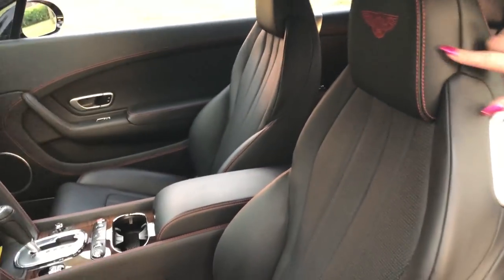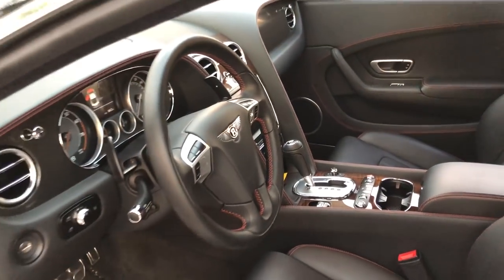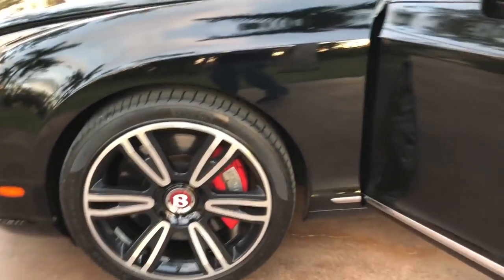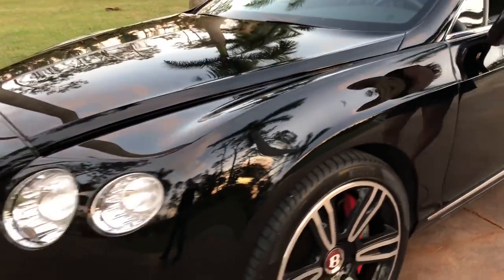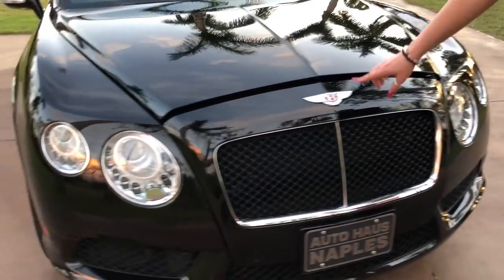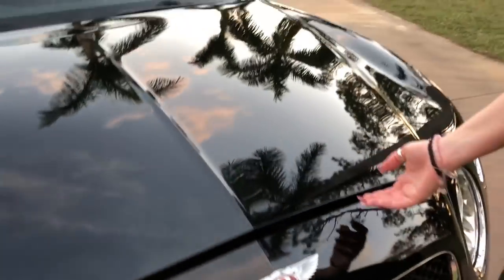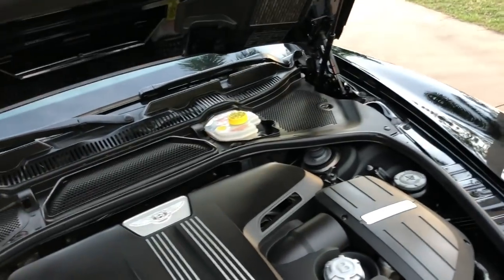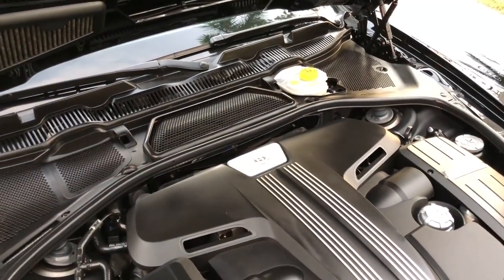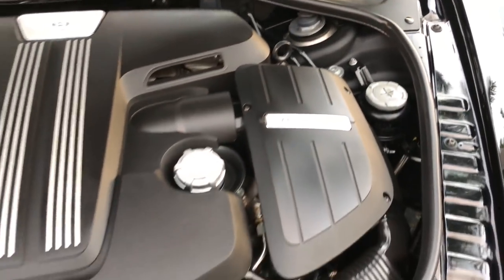And in case you didn't know, that means black on black with this completely upgraded red stitching — it's phenomenal — which also resembles the V8 color. When you're in traffic and you're seeing a Bentley in front of you or behind you, you will notice that the red emblem means V8. If it is black, then that means it's a V12, but the red is V8. That does match the stitching in the interior of this car. We do have an awesome four liter twin turbocharged V8 engine, which produces 500 horsepower at 6000 RPM.